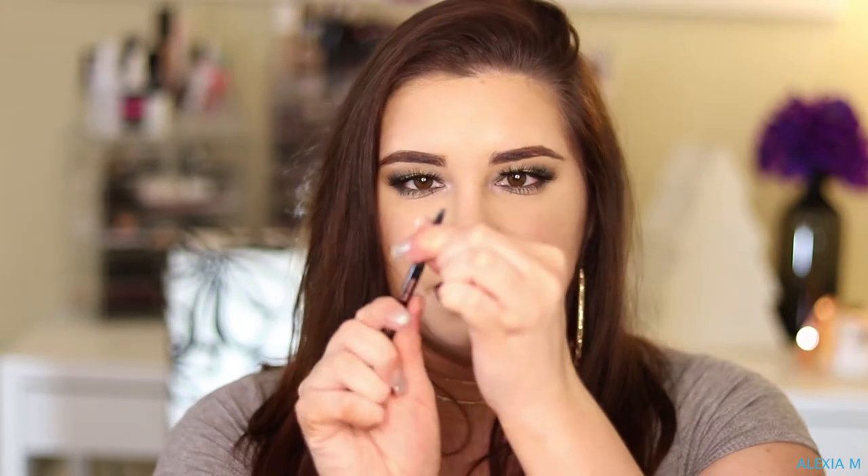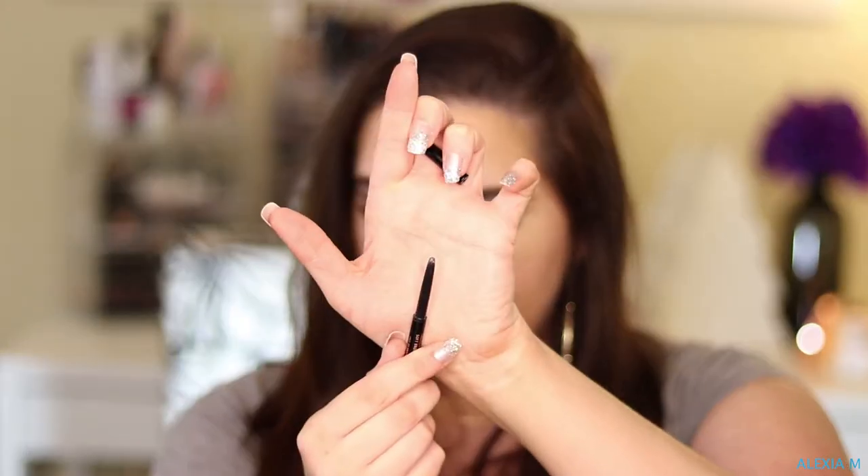The next empty is the Anastasia Brow Wiz — it's totally empty, doesn't go up anymore, used it all up. This is one of my favorite eyebrow products, but since finishing this one I've actually gotten the ColourPop eyebrow pencils. They have two of them, I bought both, and I really like them. They're only six dollars each, so I may have to say bye to Anastasia for a while because it's so pricey compared to other brands.